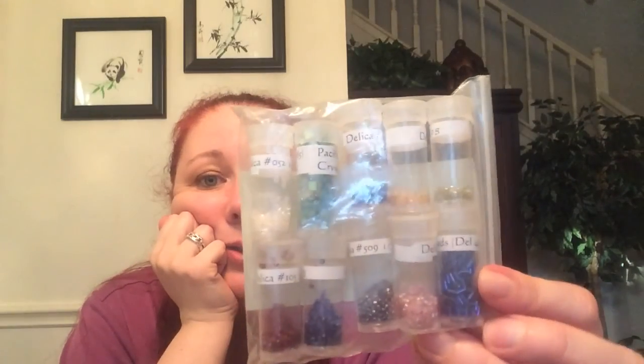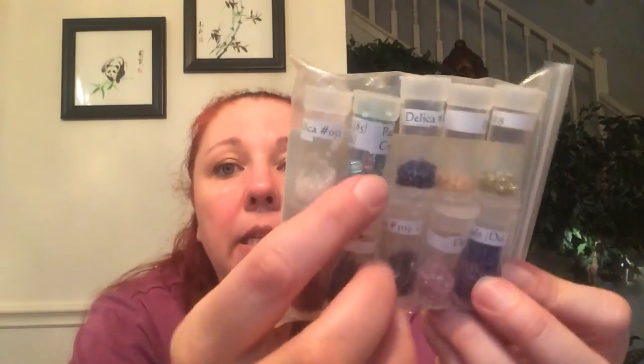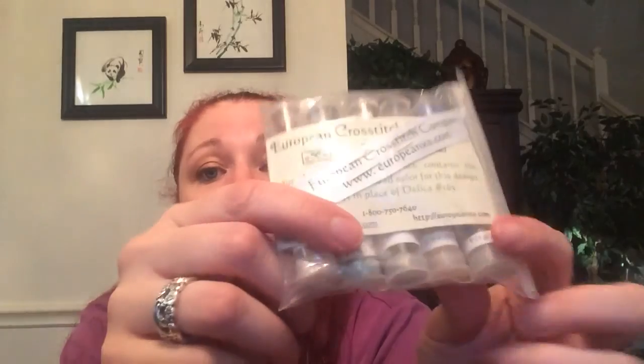The kit also came with the beads, which come in little containers all marked and labeled so there's no question. They even included a little ribbon with a beading needle and tapestry needle. All your crystals, Delicas, little bugle beads for that one section — and the Swarovski crystals: there are cubes and little bicones. It's a really beautiful presentation when you buy a kit from them.